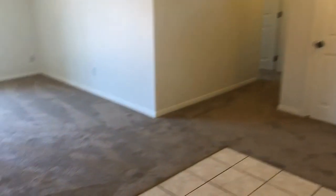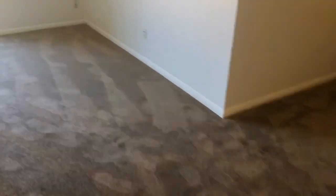Bonus den with new carpet throughout the entire home. The den leads to the garage right next to the washer and dryer. Very spacious den with new carpet here throughout the home.